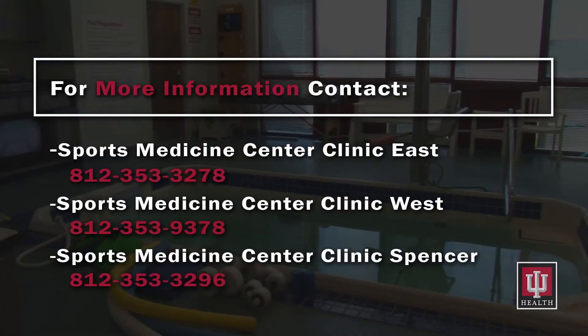If you wish to know more about aquatic therapy or want to confirm that it might be an option for you, please contact one of our rehabilitation and sports medicine center clinics. See you in the pool!